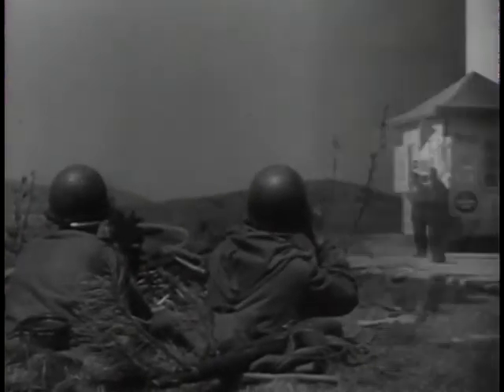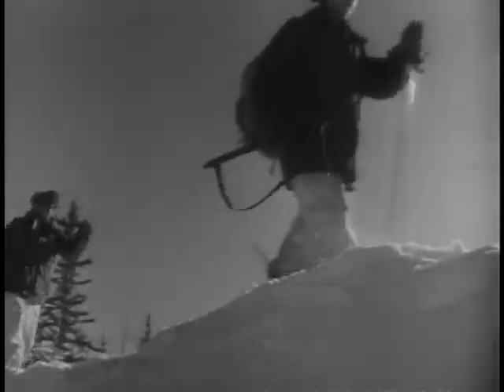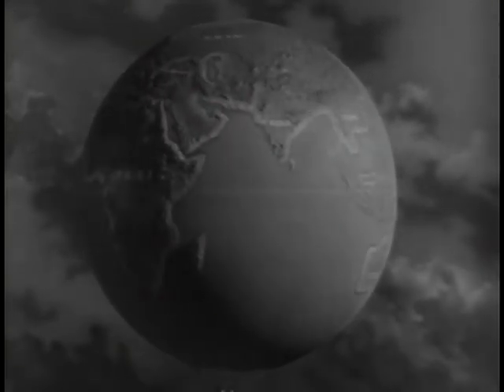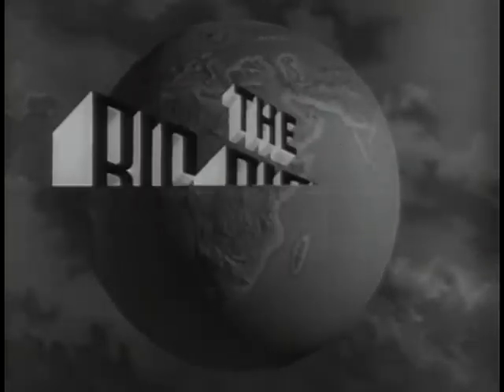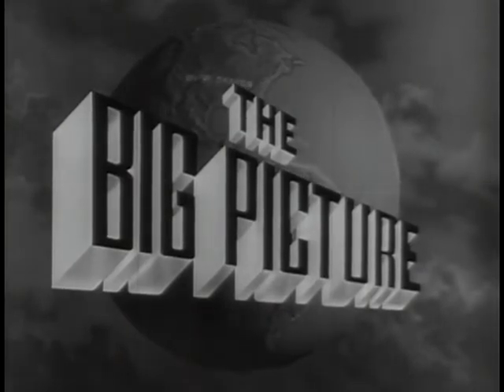From Korea to Germany, from Alaska to Puerto Rico, all over the world, the United States Army is on the alert to defend our country, you the American people, against aggression. This is the Big Picture, an official television report to the nation from the United States Army. Now to show you part of the Big Picture, here is Sergeant Stewart Queen.